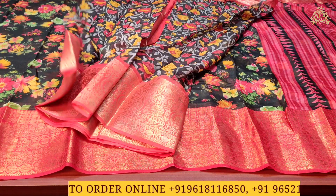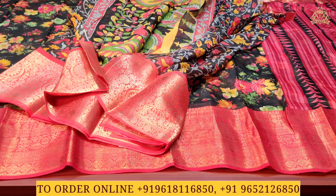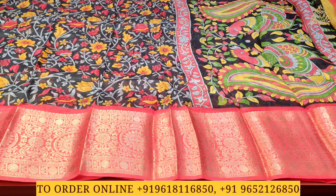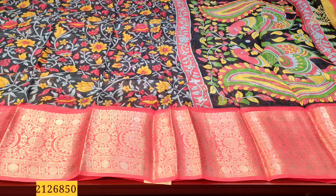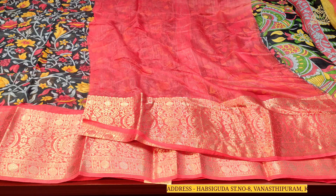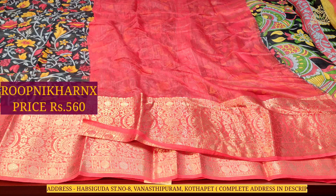The next saree is in an elephant gray color combination with maroon — very grand and rich. On the pallu side there are beautiful large kalamkari designs, and the saree body has multi-color combination with lovely leaf, stem, and flower designs — very grand and rich. The blouse is in a contrast maroon plain color combination with borders on both sides for hands and neck. This beautiful saree costs 560 rupees.